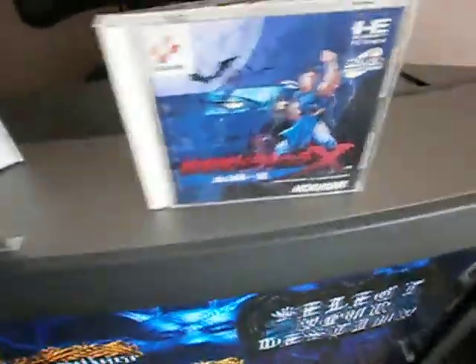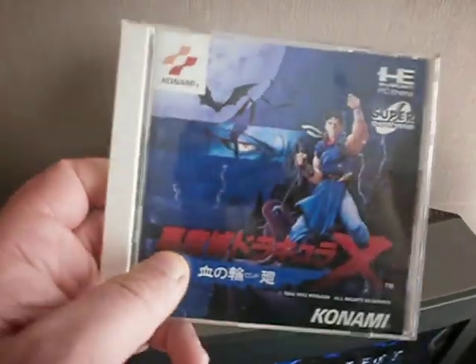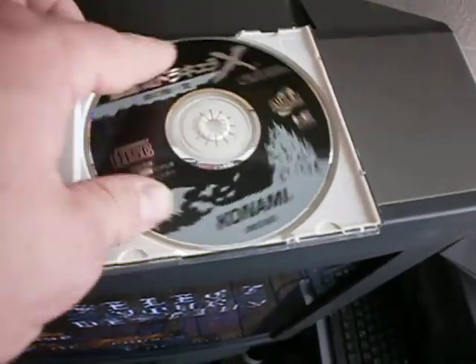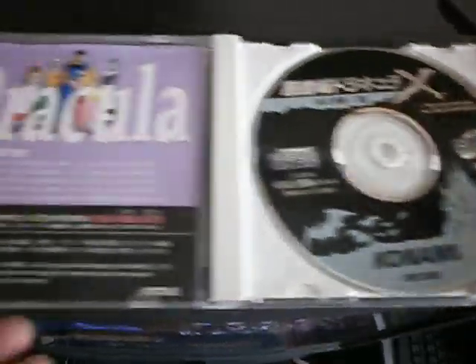I've also got Dracula X on the PC Engine. That's a cracking game, man. But that's really quite difficult - it really is. Another good game.